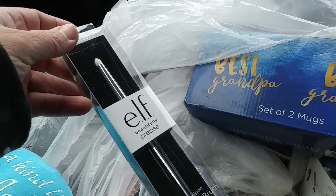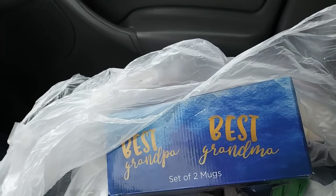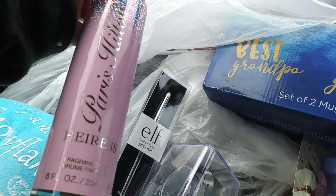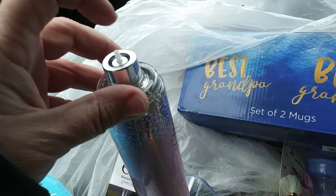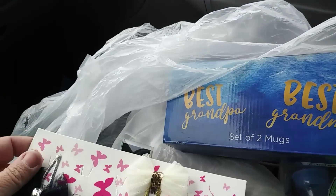Found this little elf smudge brush. Found a bottle of Paris Hilton Eris fragrance mist. The little spray cap is missing, but I have a whole bunch of those at home that I've kind of saved up over the course of my dumpster diving.